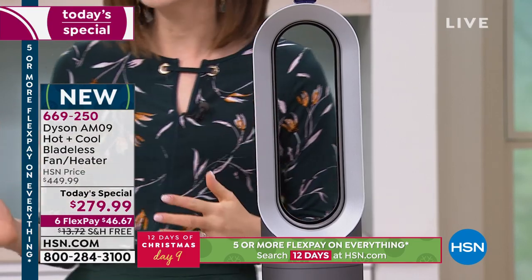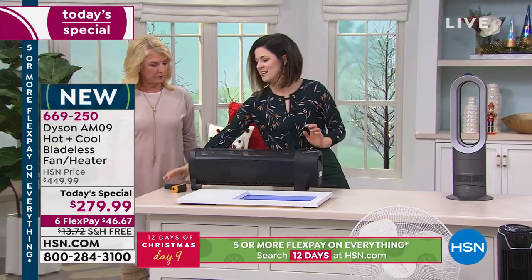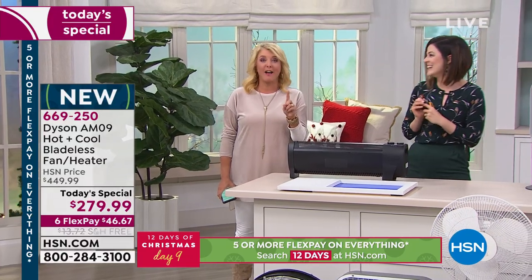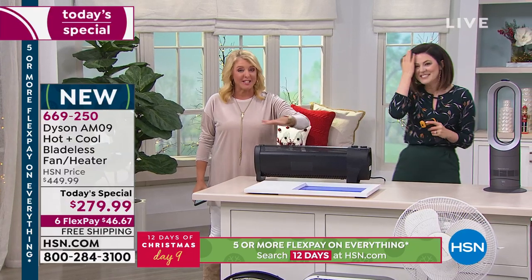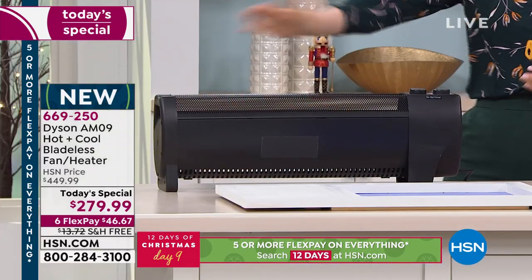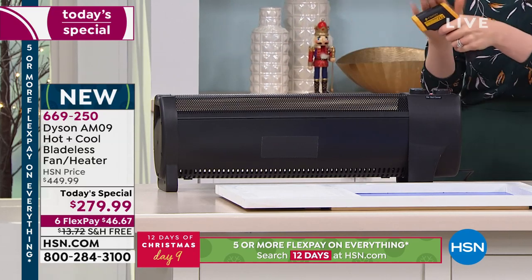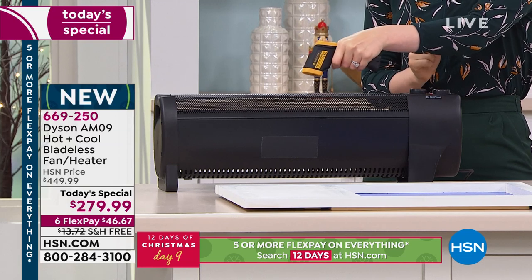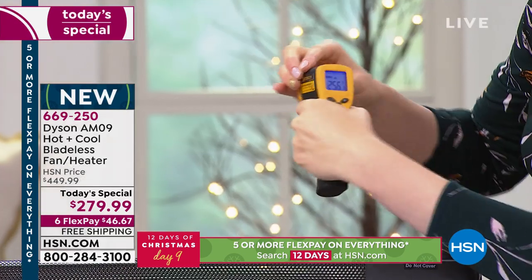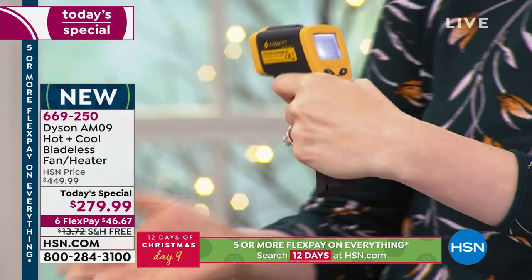I want to show you the difference between a traditional heater versus ours. I have a heating gun — and this is how dangerous traditional heaters can be, they say 'don't dare touch this.' This is a traditional heater you see in many homes. I'm going to get a reading — it shows 256 degrees.